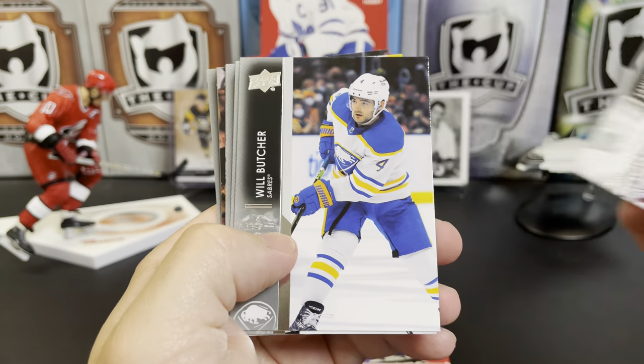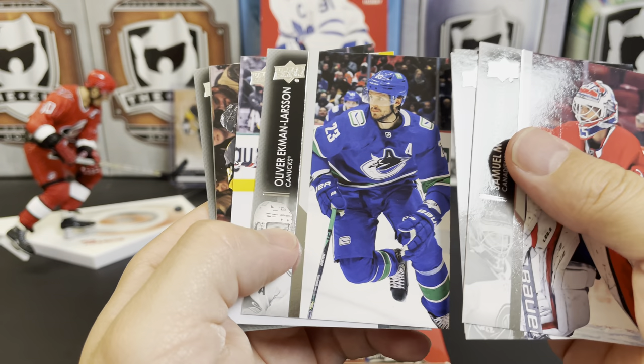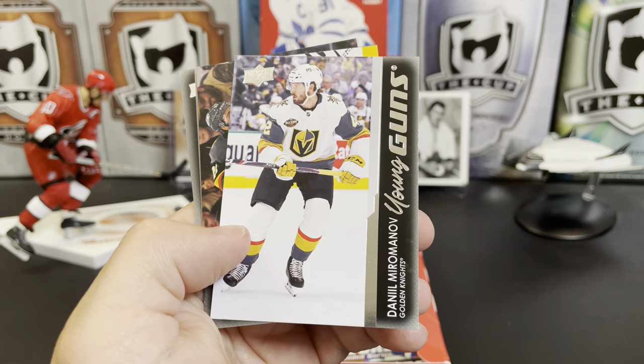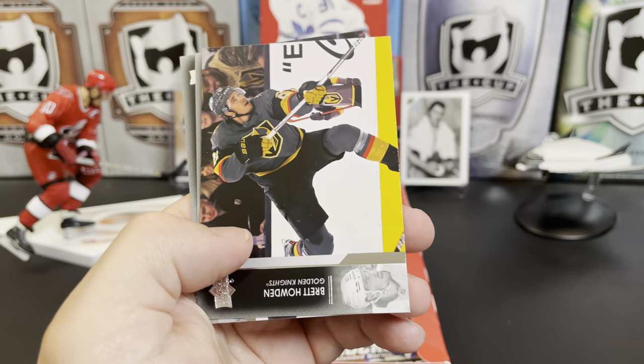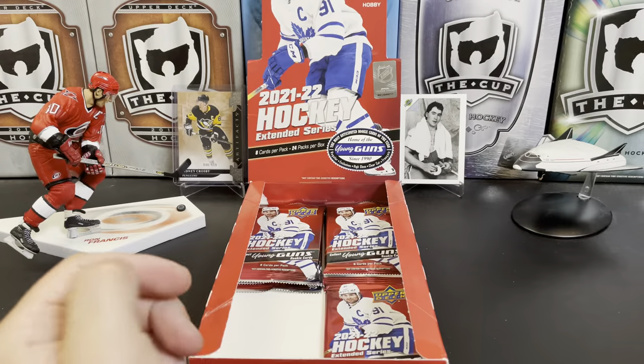Samuel Montembeau, Will Butcher, Drayden Hunt, Oliver Ekman-Larson, and Daniil Miromanov — Young Gun for the Golden Knights. Brett Halden, Sven Berchi, and David Savard. Vince Dunn, Jack Eichel, Isaac Lundestrom. There's an 06-07 throwback retro William Nylander. Caleb Jones, Zach Parise, Blake Coleman, and Zach Bogosian.